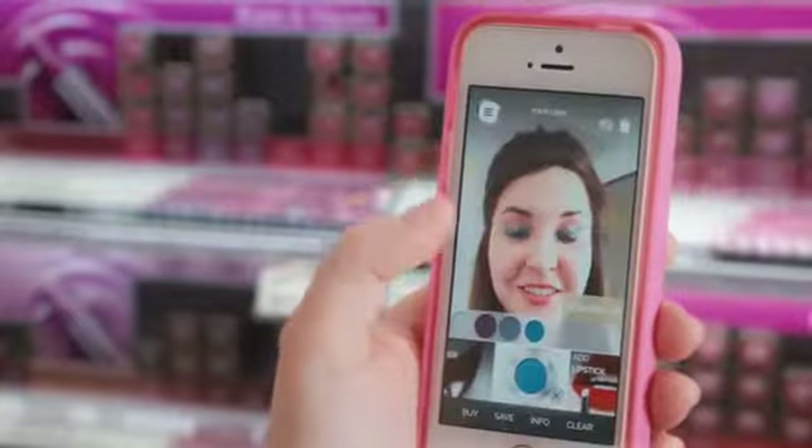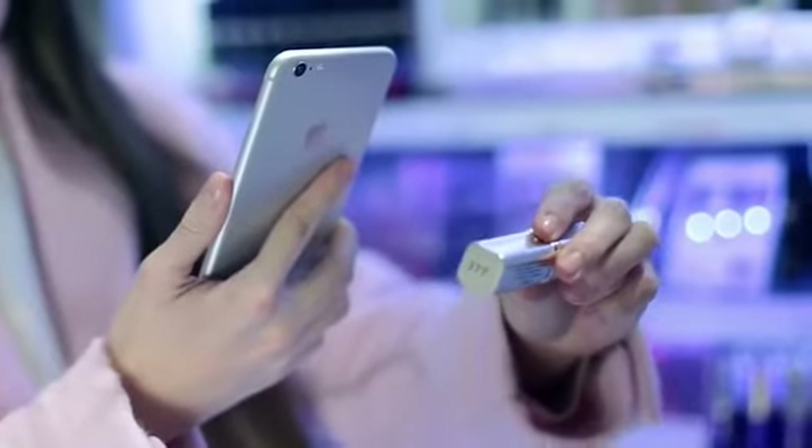Makeup Genius takes the hassle out of the in-store experience, allowing you to scan products and try them on virtually.